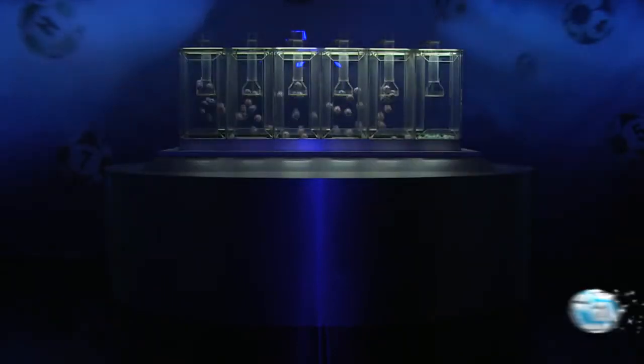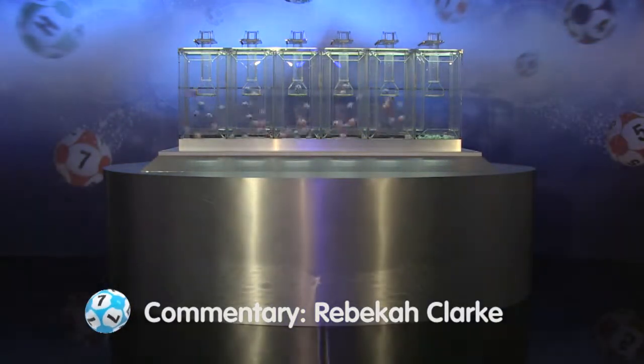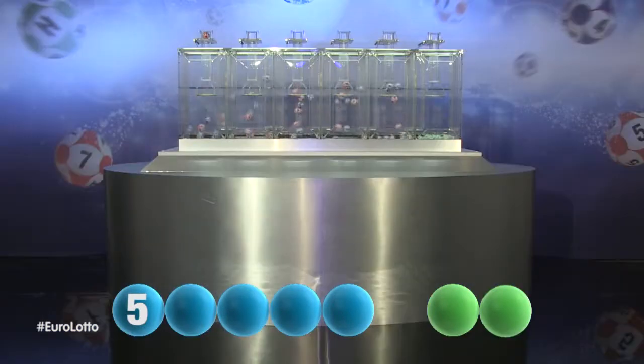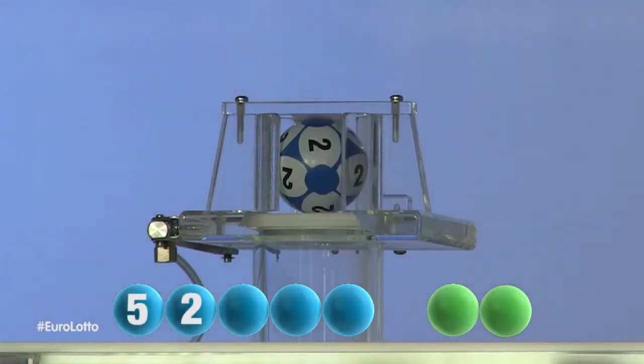We are now ready for tonight's results. Let's get those all-important numbers and letters. The first number tonight is five. Here comes the second number, and it is two.